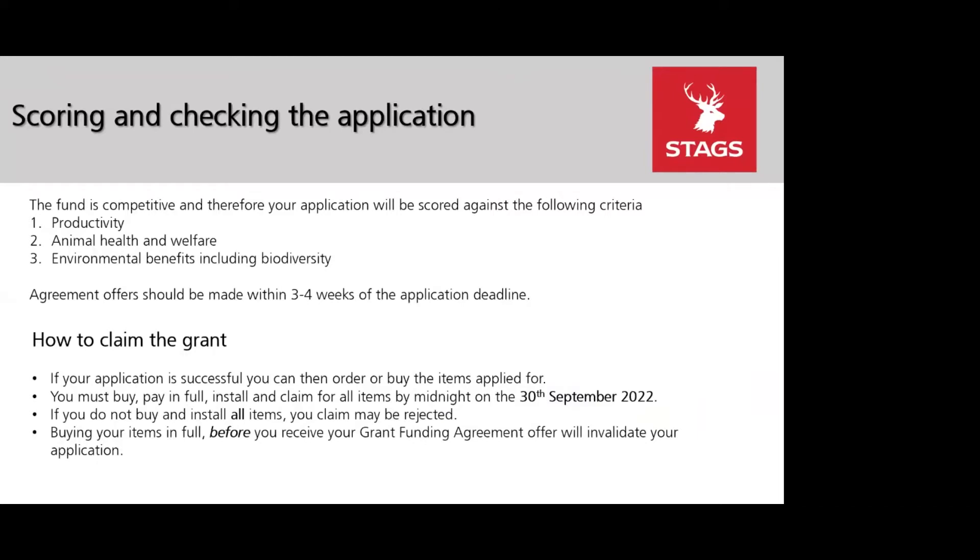Following the application deadline of 7th January 2022, the RPA are expecting to issue agreement offers, or let people know if they've been unsuccessful, within three to four weeks. This is likely to be the end of February or early March 2022.